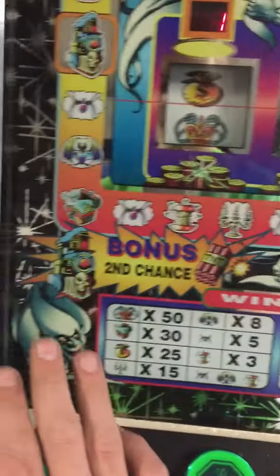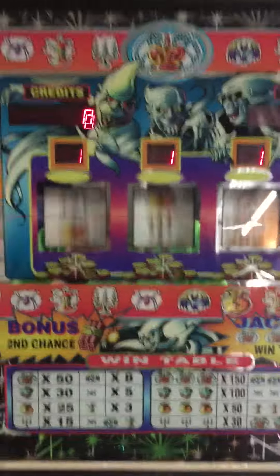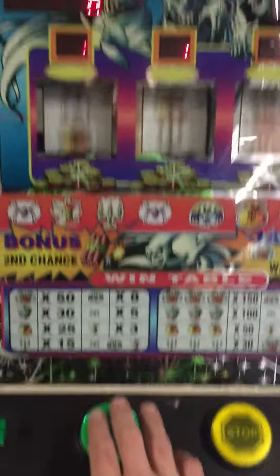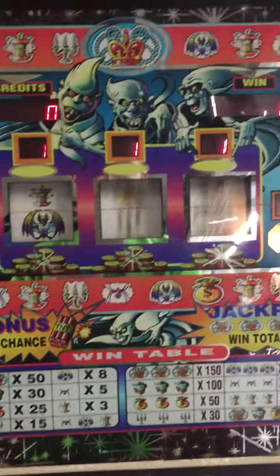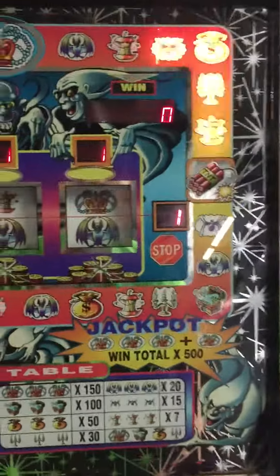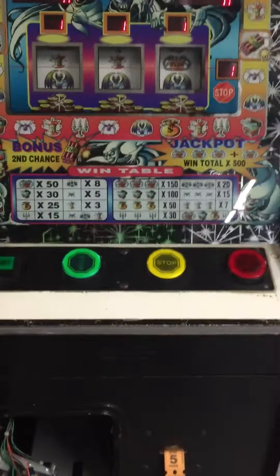I'll just coin it up here and hit the start button. Three reels go, and the light goes around depending on what reel it lands on. Hit the first one to stop it, then the second one, and the third one. Three of those — pretty close!